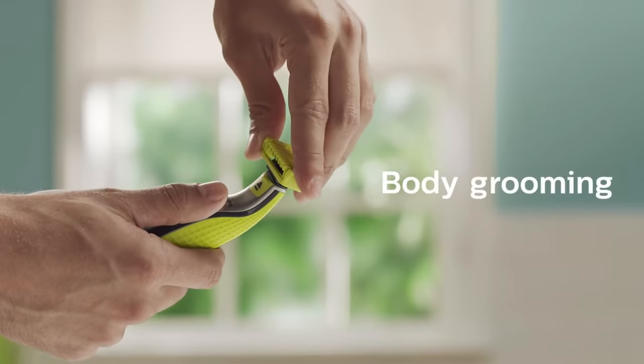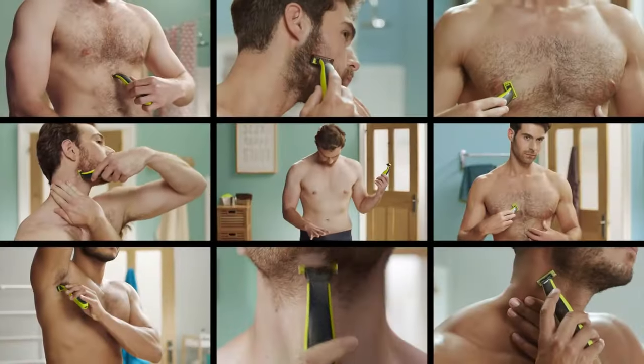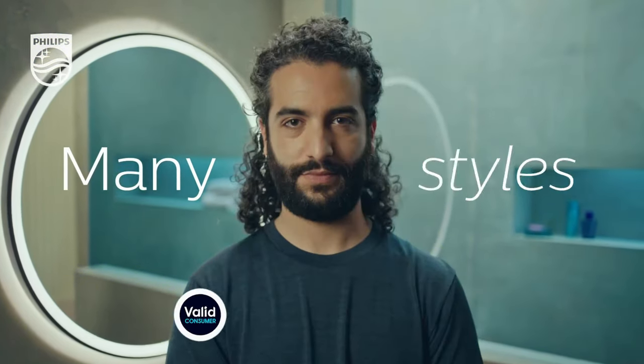Pubic hair trimmers are designed specifically for the pubic area and feature hypoallergenic blades, adjustable trimming combs, and a waterproof design for easy cleaning. However, the market is awash with thousands of different pubic hair trimmers, all promising to leave your skin suppler and smoother. The task lies in finding one that actually does so.